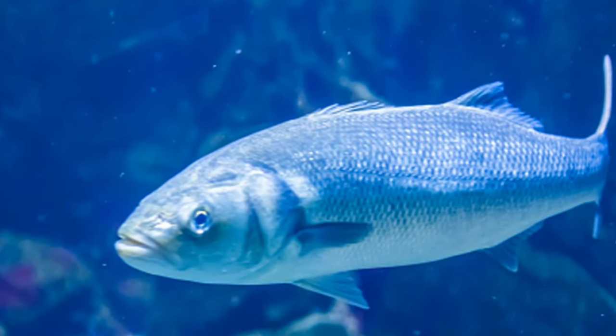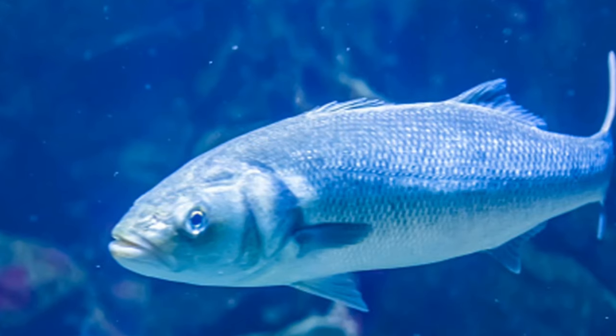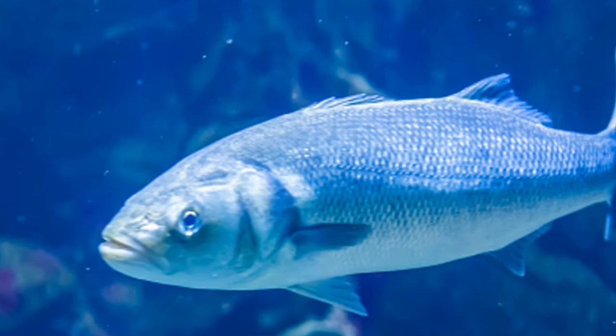Most have a silvery coloration. They range in size from 8 inches to 24 inches long and weigh between 1 and 7.5 pounds.